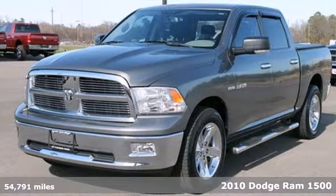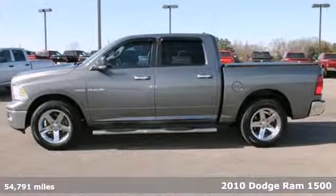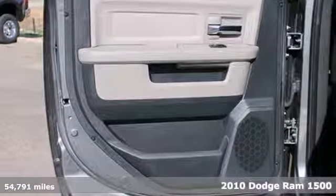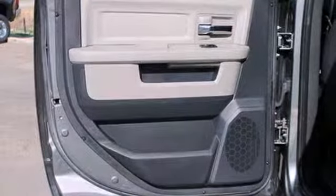Here's a 2010 Dodge Ram 1500. Stylish and safe, this 1500 has a tire pressure monitor, emergency braking assist, stability control, and a premium sound system.